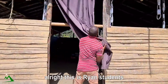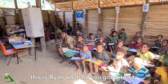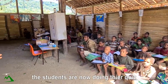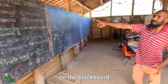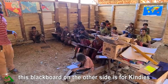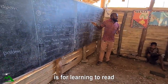Ryan greets the students. A student named Agatha thanks Ryan for visiting their class. The students are doing a quiz — the questions are on the blackboard and they are sitting down writing and answering. One side of the blackboard is for kindergarteners and the other side is for the learning-to-read group.